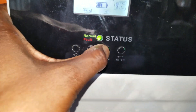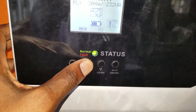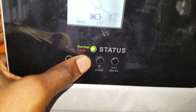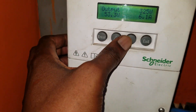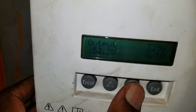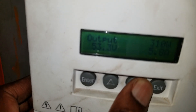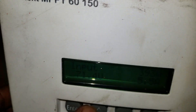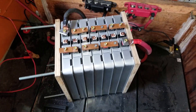We are currently at a little over 200 watts in consumption and our battery voltage is currently at 53.5 volts. I'm doing this with my cell phone, so bear with me.